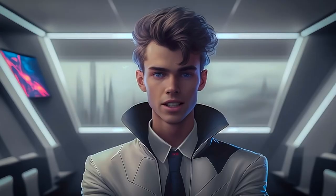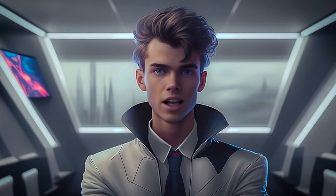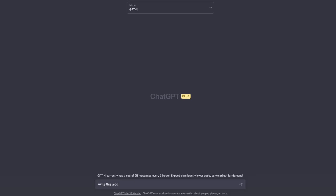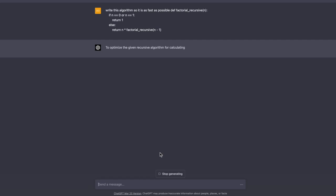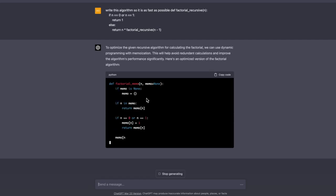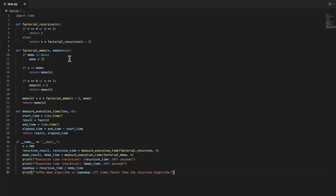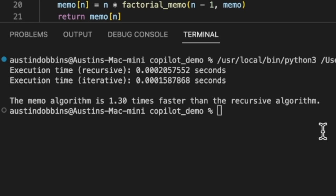I also can use ChatGPT to improve my already existing code. Let's say I code up a program in Python, and it's a bit slower than I would like. I can paste code blocks or entire Python programs, and ask ChatGPT to explain how my code can be improved to perform faster. I could even ask ChatGPT to give me multiple iterations of code it thinks will run faster, and using the time library in Python, I can test to see which code runs fastest, all while not having to write multiple versions of my code to A/B test.